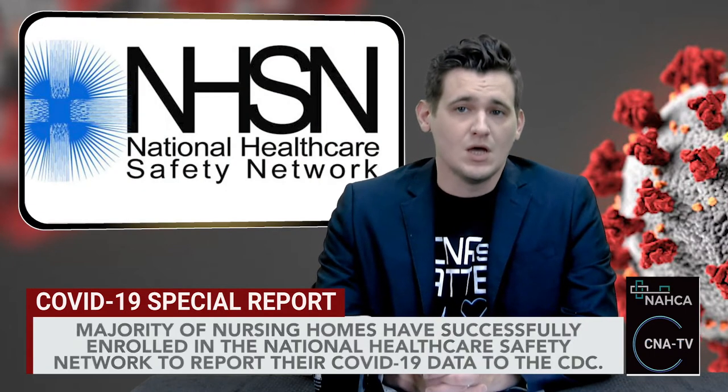In other news, a majority of nursing homes across the United States have successfully enrolled in the National Healthcare Safety Network to report their COVID-19 data to the CDC. Providers will receive warning letters for not complying through May, but fines will start if they haven't complied by June 7th. Providers face at least $1,000 per week fines for not reporting infections within 12 hours of learning about them.